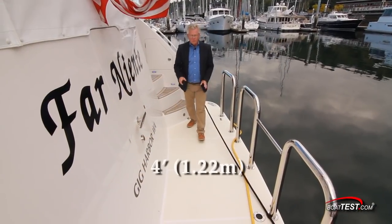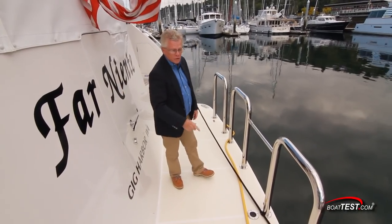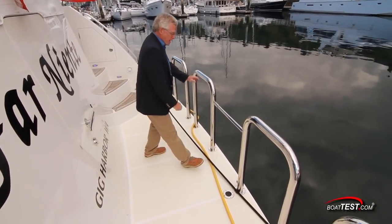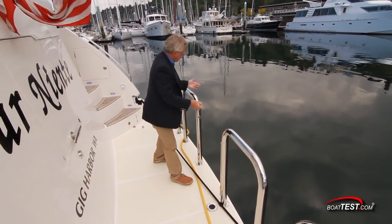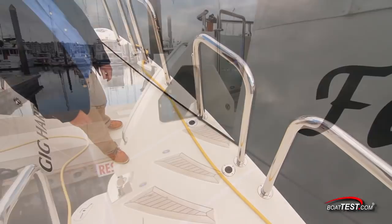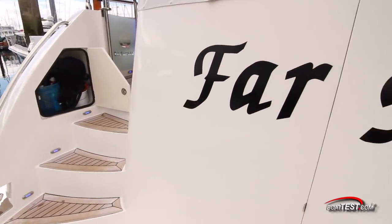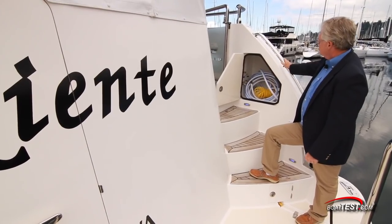The swim platform comes out four feet from the transom. There's a transom door leading to the crew quarters. Rails to the outside give us a gate in the middle that latches down, and if we want to remove one of these, there are receivers to put it into. At the stairs we've got storage to the port side, to the starboard side fresh and saltwater wash downs, plus a transom shower.